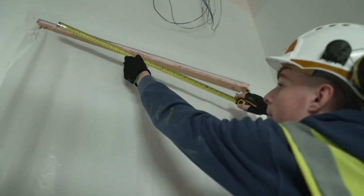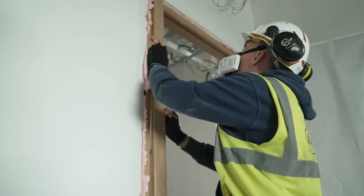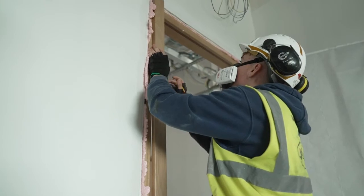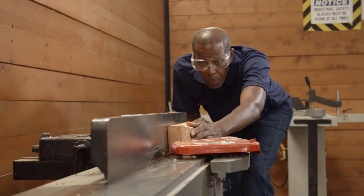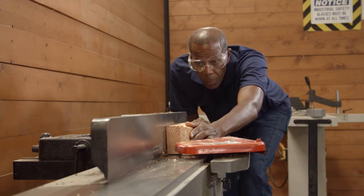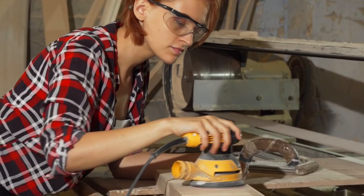Some carpenters like Harry work on site. Part of his job is fitting doors and frames, and he has to measure the door frame to make sure the door will fit. Other carpenters may work in workshops where they make doors, window frames and roof beams.